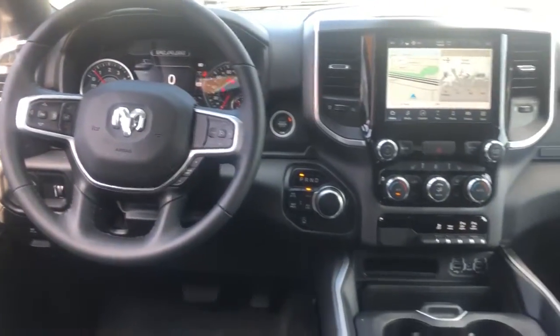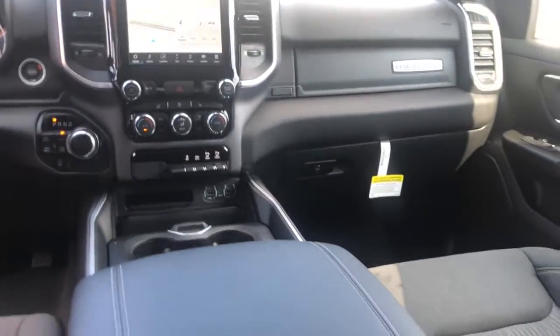Fog lamps. Control the controllables in the strong, dependable, and comfortable Ram 1500. Test drive it today.